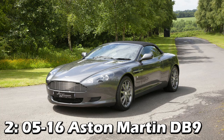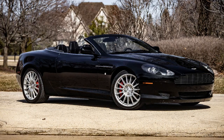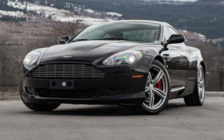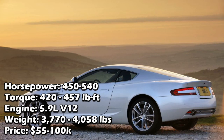Next up is another Aston, the DB9. It's mostly up to preference as far as which one you like more. Although the Vantage is still really clean, the DB9s go even further into the James Bond style since the DBS is built off of them. Price-wise, these are also very similar to the Vantage's — because of all the years and revisions, they can cost anywhere between 55 and 100 grand. With a big 5.9-liter V12, these are more powerful than the Vantages with 450 to 540 horsepower, though they're about 300 pounds heavier.